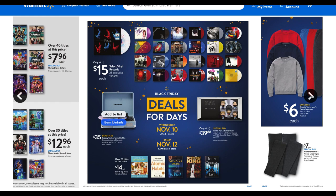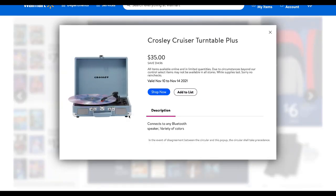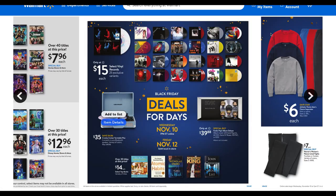Vinyl records at $15 — that's a really unique gift. They've got Dirty Dancing there, pretty cool. And they have turntables — I always wanted one because they just look so cool. They're available in a variety of colors and connect to any Bluetooth speaker. $35 is a pretty good deal.